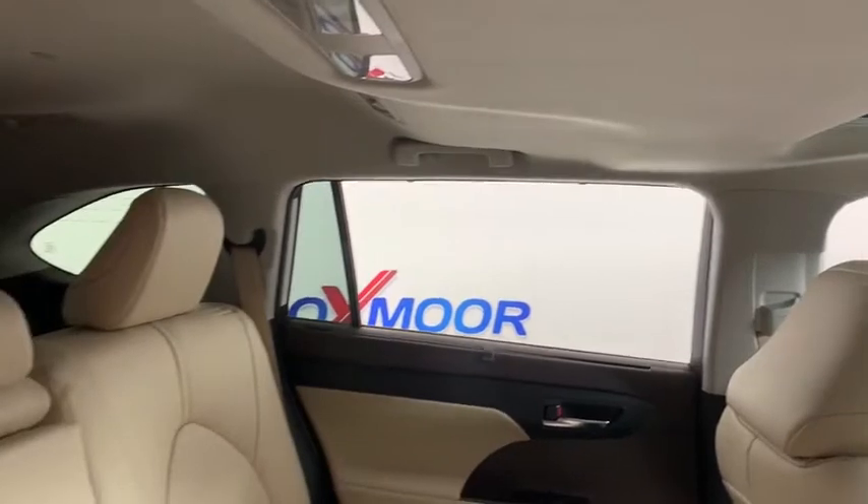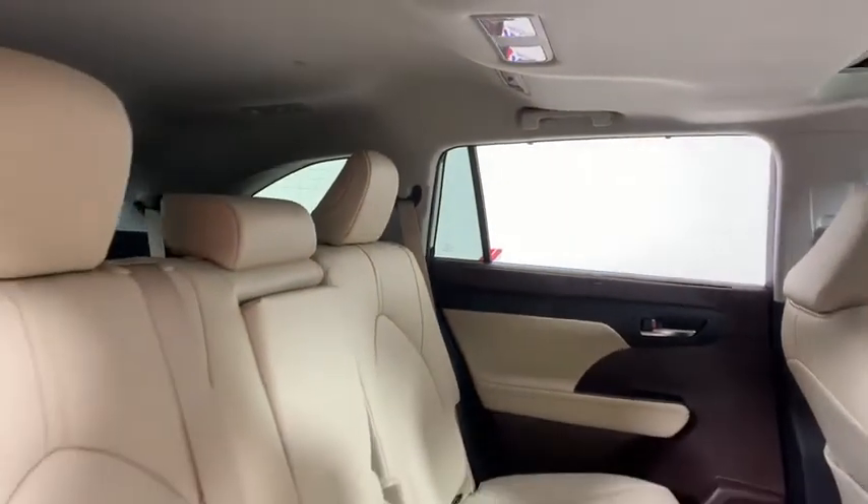Brake assist, remote keyless entry, power moonroof, panic alarm, overhead console.